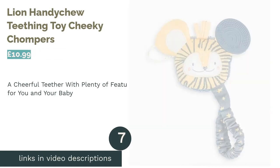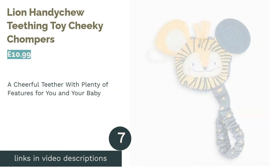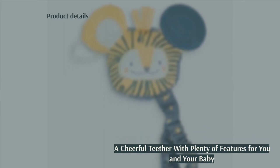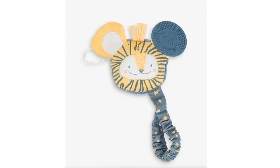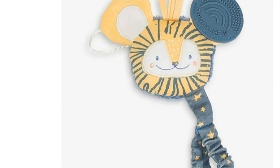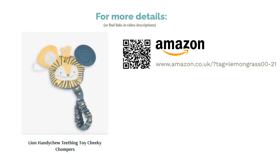The next product in our list is the Lion Handy Chew Teething Toy by Cheeky Chompers. This teether from Cheeky Chompers is basically a jack-of-all-trades, featuring a variety of textures, a crinkly fabric ear, a shaker, and a rattle. There's even something to keep parents happy too — a handle that can be attached to a pushchair or cot, so you won't ever lose this product. This cheerful lion teether is made from BPA-free silicone as well as machine washable fabrics. Just make sure you check the recommended temperature when it comes to washing, as you don't want to shrink your baby's new best friend.